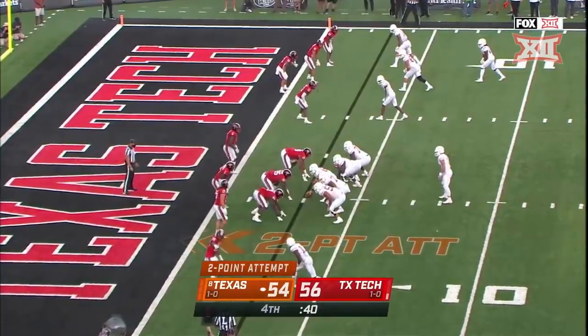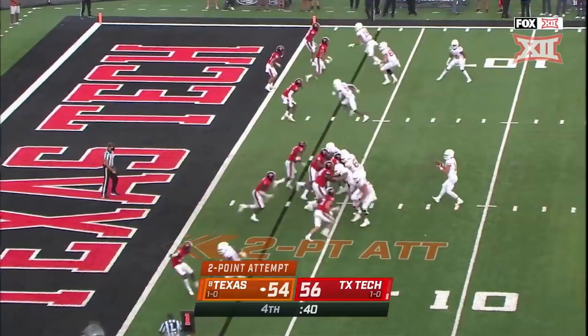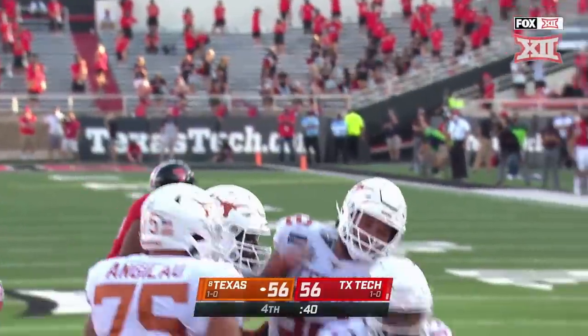Trips right — Timmy, you got three, four defenders to defend three. Look at the off coverage. Ellinger, it's caught — the two-point conversion, Brennan Eagles. We're tied at 56.